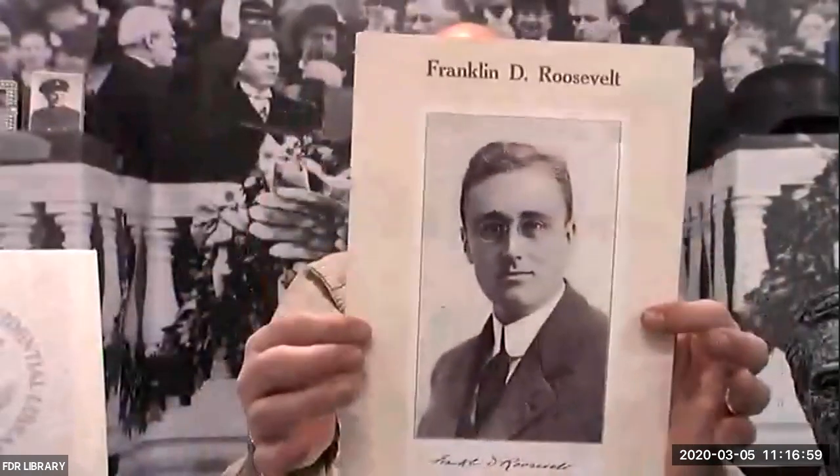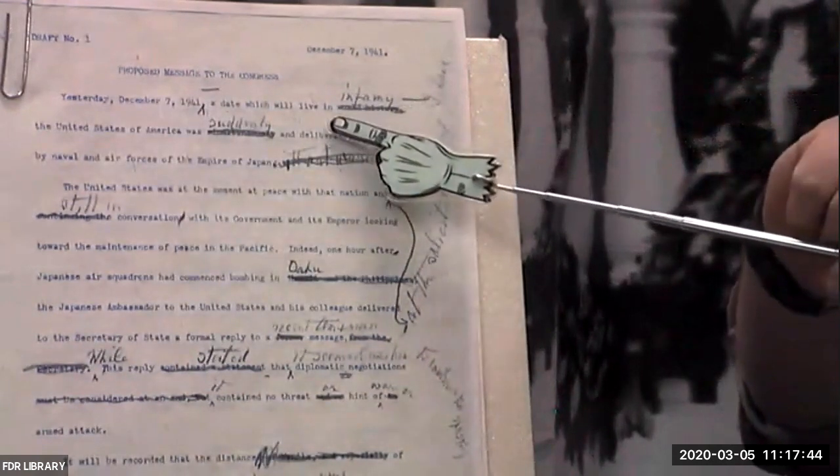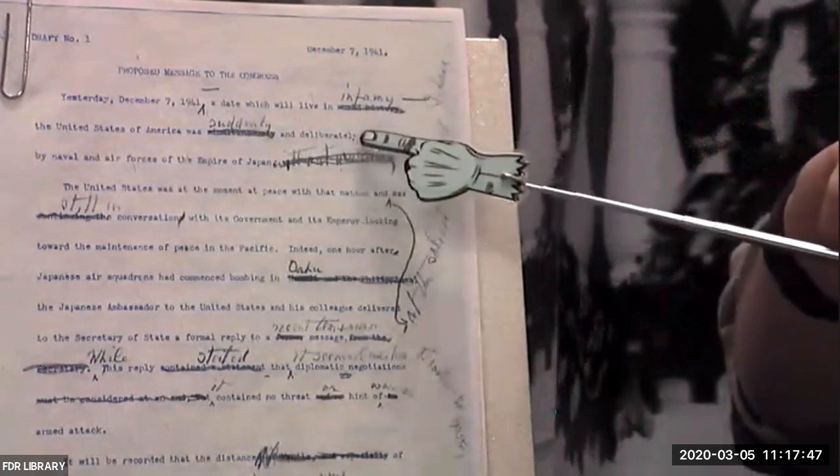Here is a poster from when Roosevelt was running for the State Senate — there he is with his little glasses on, looking pretty dapper. And then one of the most famous documents we have is called the Day of Infamy Speech. This is the speech that President Roosevelt gave before Congress asking for a declaration of war against Japan. Notice it says, 'Yesterday, December 7, 1941, a date which will live in...' — it used to say 'world history,' but then FDR scratched it out and wrote 'infamy.' That's when it became the Day of Infamy Speech.